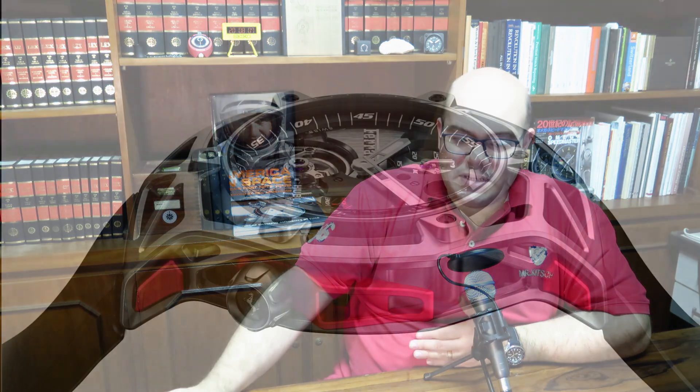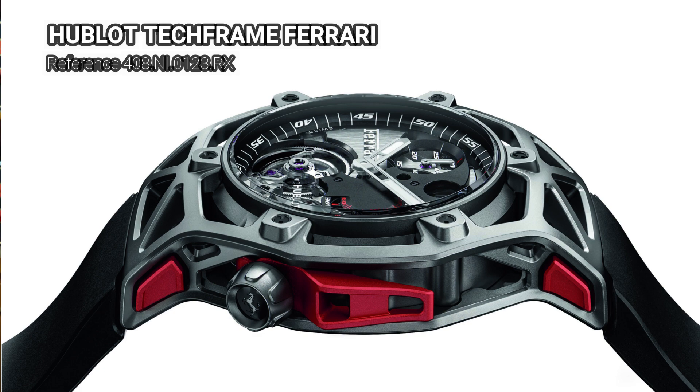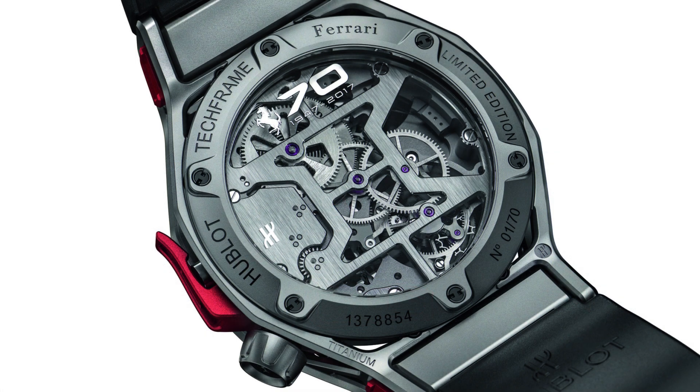One interesting thing about titanium is that not all consumers know exactly what its advantages are, but they still like it because of the appeal of a high-tech material. The origins of titanium in industrial use come from motorsport — car racing — and also the aeronautical industry. So it still has a big appeal to consumers, even if they don't know exactly what the advantages of titanium are in watches.